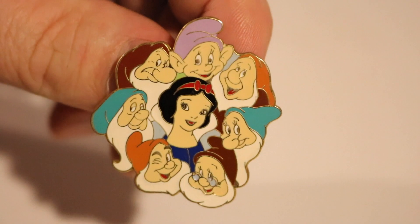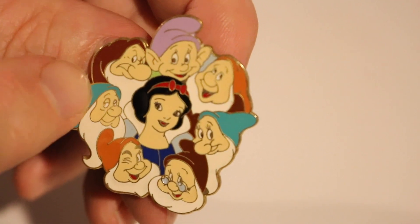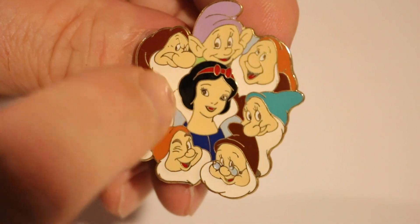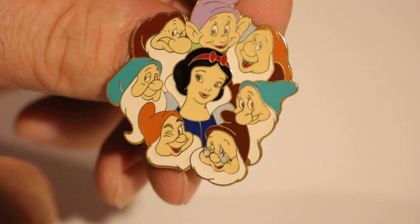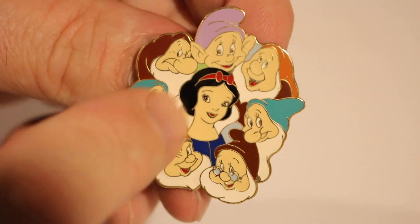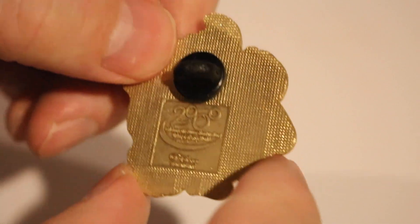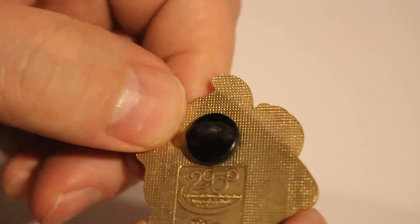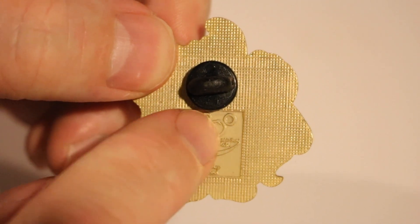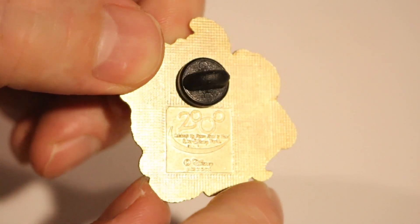Next up is Snow White and the Seven Dwarfs. This is nice — I don't think I have any other pins that focus on that movie. Here's all the dwarfs around Snow White, with a lot of white from their beards — except for Dopey who doesn't have a beard. On the back this has a Disney World year 2000 logo — it's the two, then Mickey's face and ears making up the three zeros for 2000.